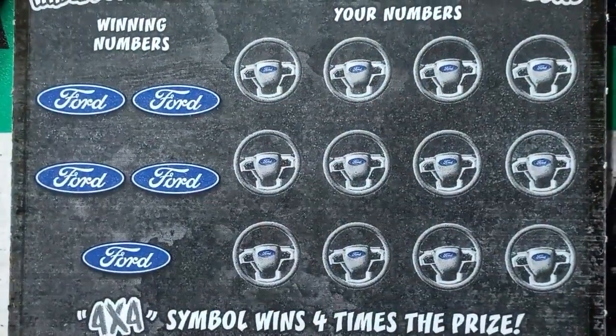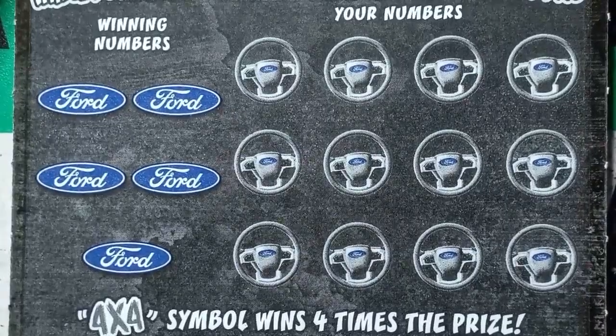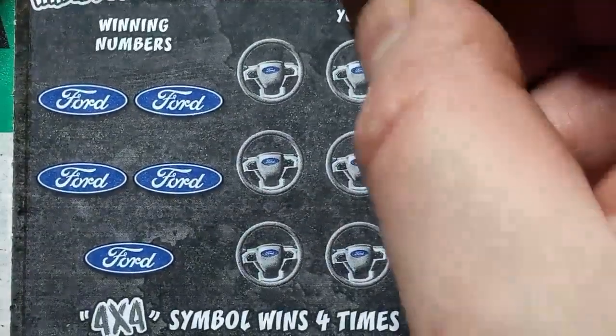Just had a call come in, so we're picking back up here. Yeah, you get on a little bit of a hot streak and the tickets cool you right down. That's the way it goes.